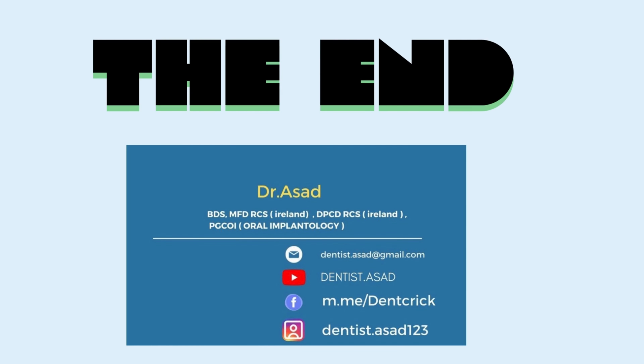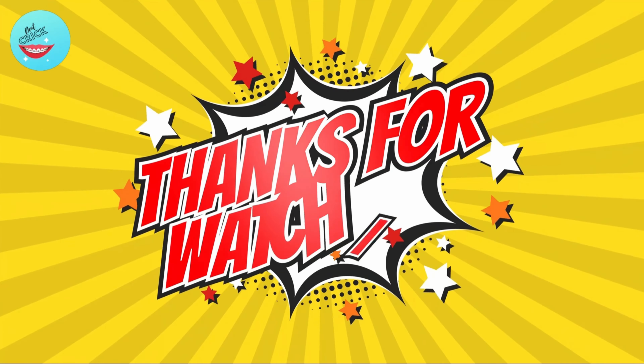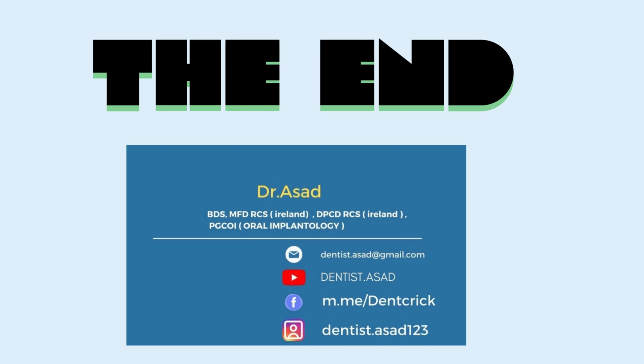With this our lecture comes to an end. This revision series is based on standardized guidelines, which gives essential inputs for your exams and interviews. Hope you liked this topic. Please comment your feedback and the topics you want to know more about — doubts, guidance, whatever related to dentistry, please ask us. Thank you for watching. Please subscribe to our channel.